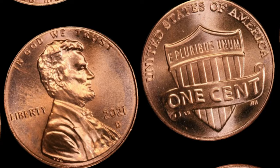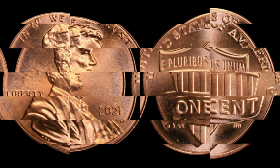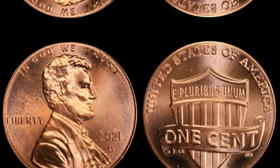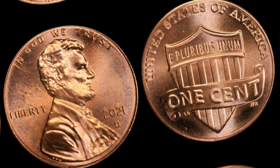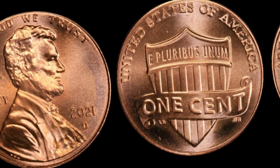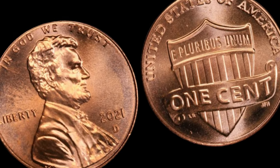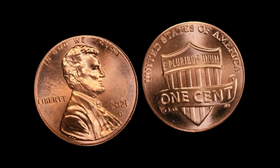We have an exciting episode lined up as we dive into the fascinating world of coin collecting. We'll be exploring the 2021 one-cent Shield Road regular strike Lincoln cent and uncovering its incredible potential value — possibly worth millions of dollars. Make sure to stick around till the end to find out just how valuable this modern gem could be.